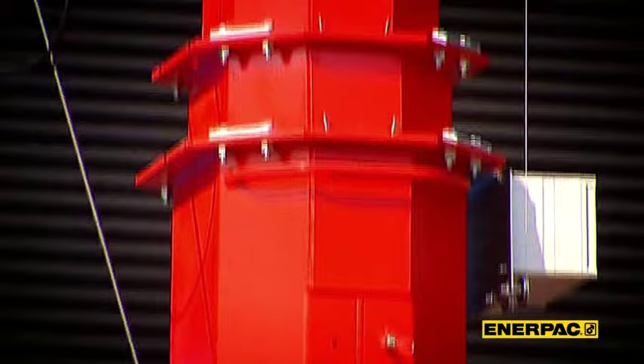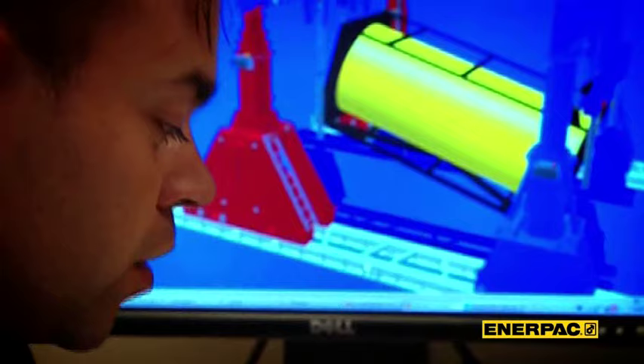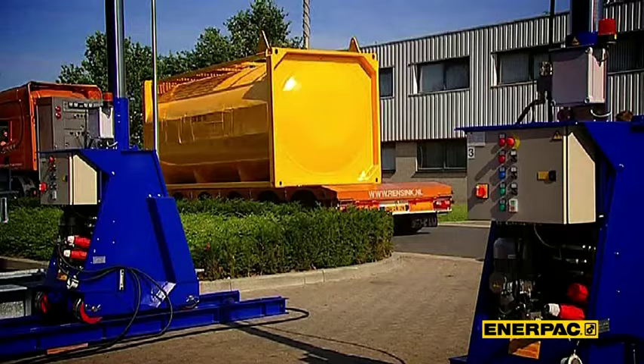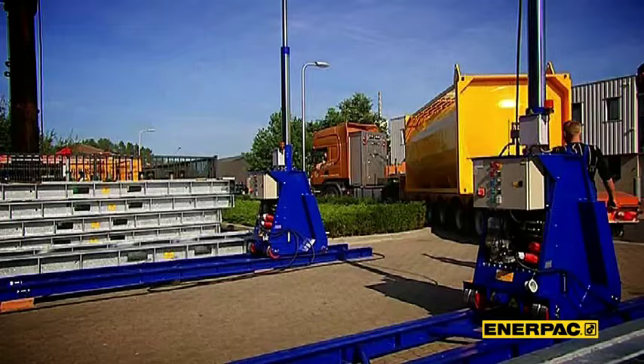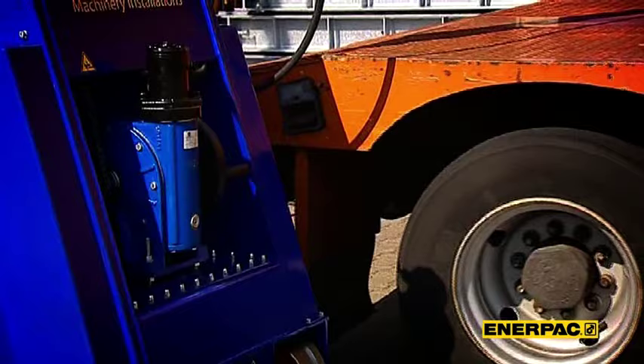Let's go back and take a look at the drawing board. Every lift starts with an engineered lift plan — another Enerpac specialty. And if you're in doubt about how to use the Enerpac gantry, do not hesitate to ask our professional support. We know better than anybody what our gantries are capable of. Once the lift plan is ready and the system is in place, the operation can begin.